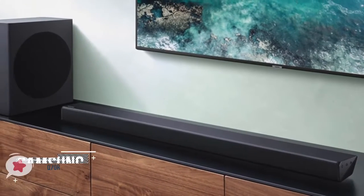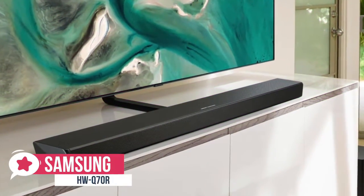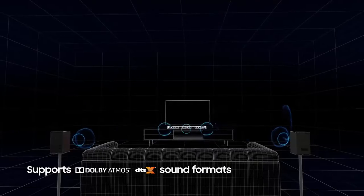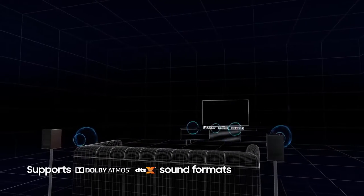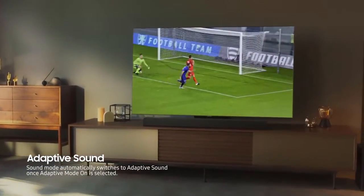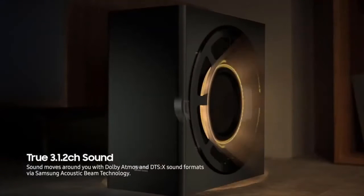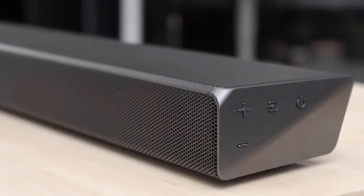At number three is the Samsung HW-Q70R soundbar. The Samsung HW-Q70R refines the company's acoustic beaming technology and delivers an immersive cinematic soundscape, thanks to support for Dolby Atmos and DTS:X soundtracks. This good-looking and well-specified soundbar is ideal for both movies and gaming. Design-wise, it is a slim and stylish soundbar with a low form factor that's only 59 millimeters high.